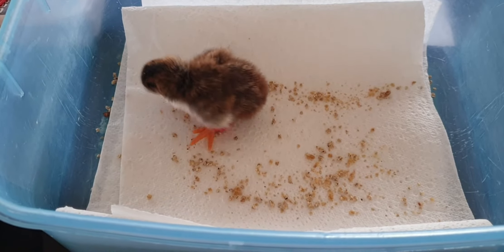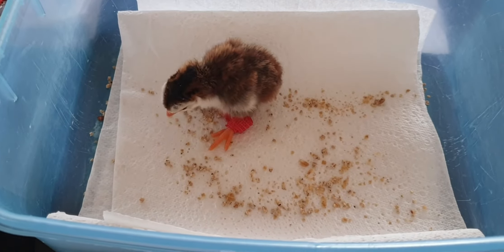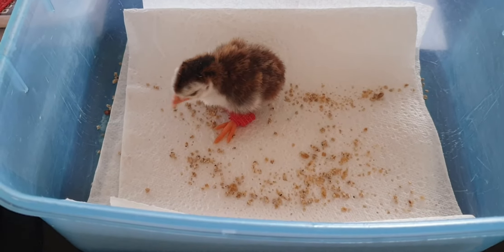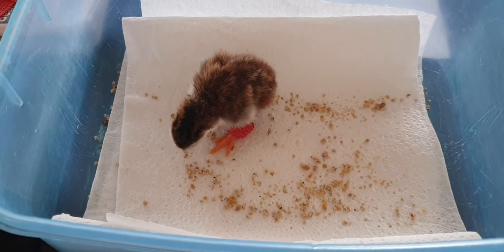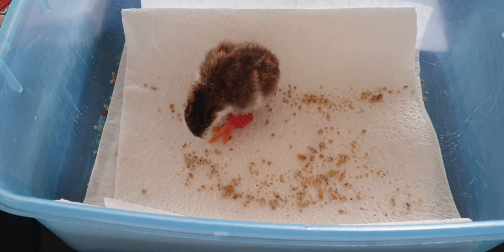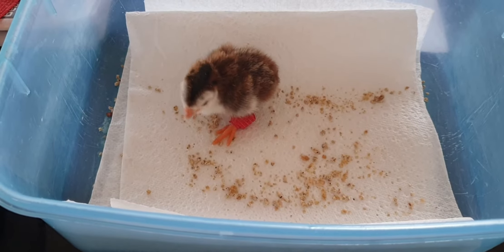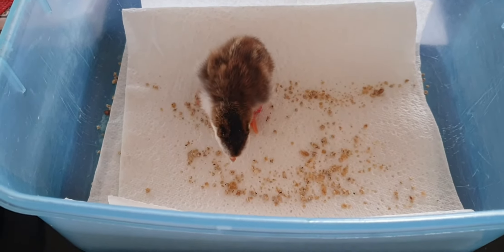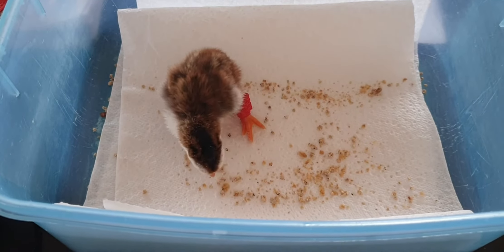She left the nest and the eggs only had three days to go. By the time we realised she wasn't coming back, the eggs were cold. So I took the eggs and put them in a heated basket, because in the last three days they don't need a lot of heat — they're nearly mature.